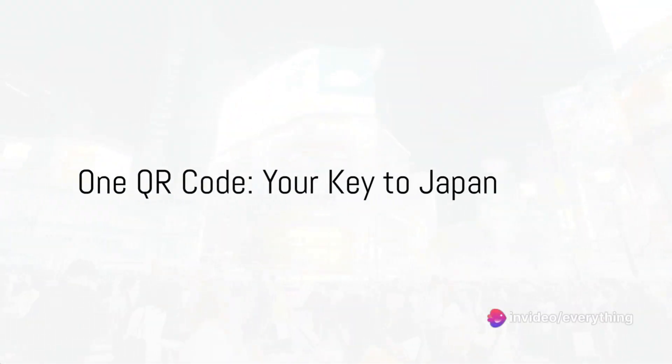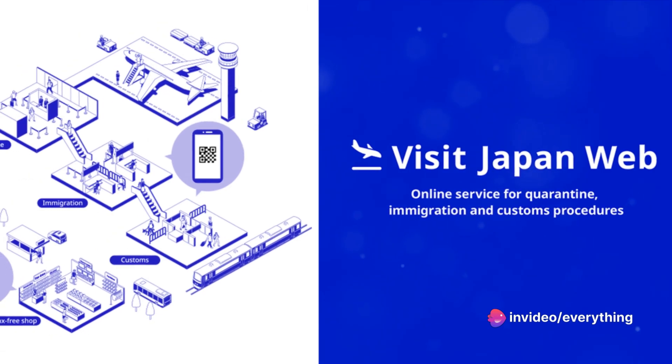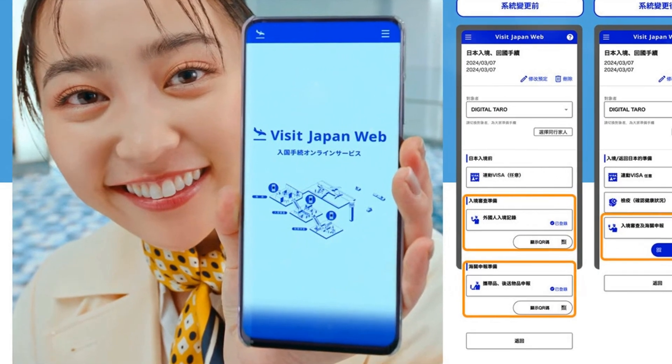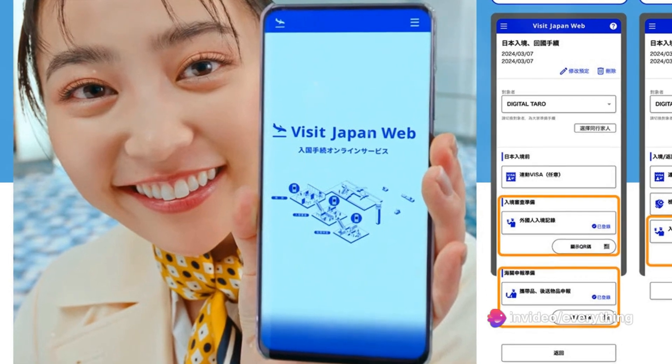Hi there! Welcome back to Everything Japan. One QR code is all you need to clear Japan immigration and customs declarations. Yes, only one QR code. Visit Japan Web is an official Japan government service that allows you to perform pre-trip procedures for immigration, customs declarations, and tax-free shopping.